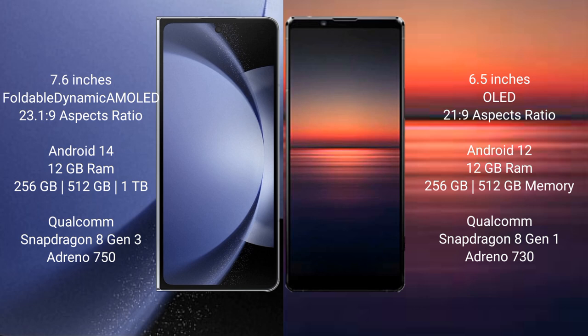Samsung Galaxy Z Fold 6 runs on the Android 14 operating system. Sony Xperia 1 Mark 4 runs on the Android 12 operating system.